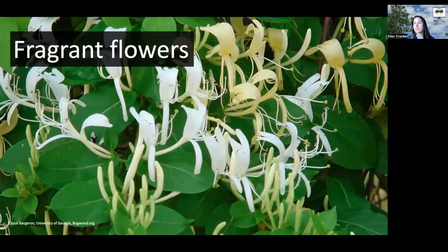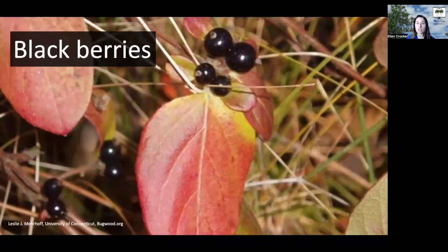The flowers start out a creamy white color, and then as they age they turn more of a yellow color. Those will mature and turn into small black berries on the vines.